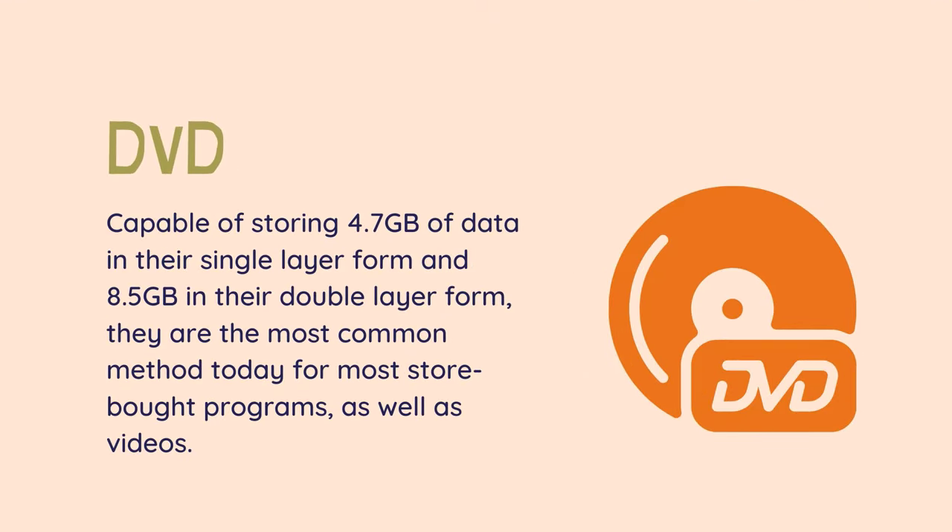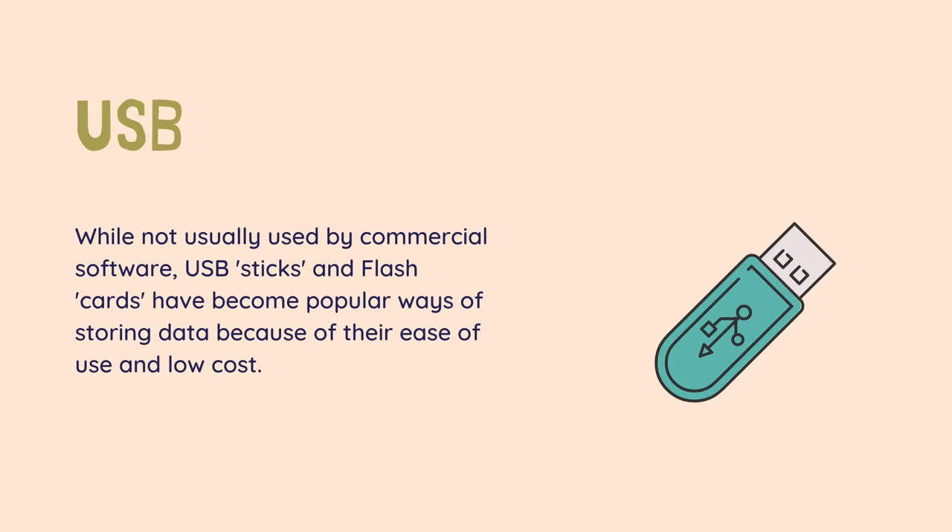DVD — capable of storing 4.7 gigabytes of data in their single layer form and 8.5 gigabytes in their double layer form, they are the most common method today for most store-bought programs, as well as videos. USB flash — while not usually used by commercial software, USB sticks and flash cards have become popular ways of storing data because of their ease of use and low cost. Sizes range from 2 gigabytes on old units to 256 gigabytes on larger modern units, with an average 4GB USB stick costing about $15.